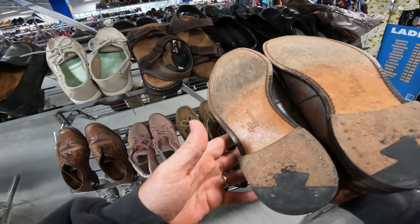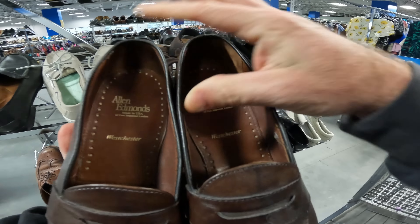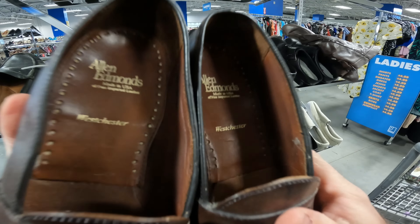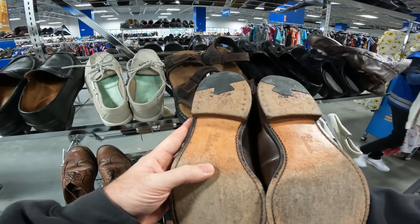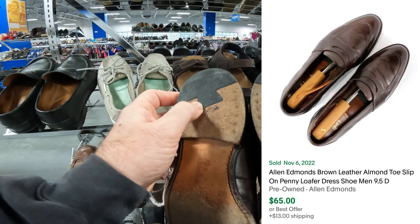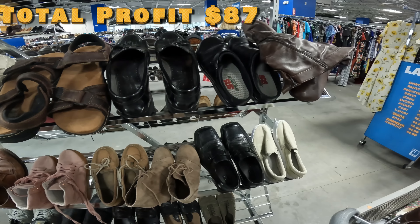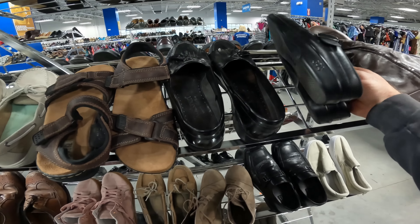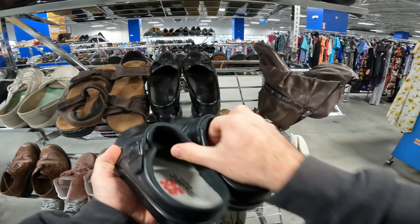Look at these — Allen Edmonds. These are called the Westchester. Definitely going to look these up. They're in good condition, not a lot of heel drag. Heel drag is the worst thing on these. They look pretty good. Will have to use Kayla's cell phone to look them up. These SAS slip-on ones could be pretty good too.